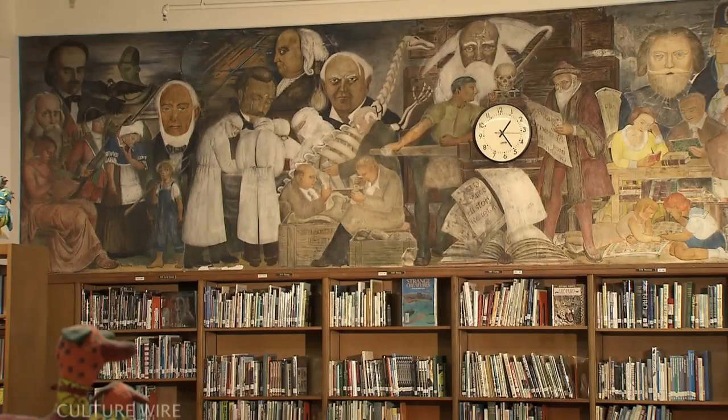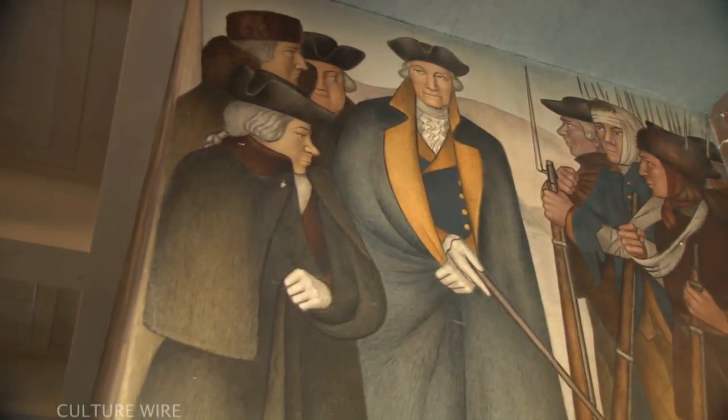Additionally, what we plan to do is begin a docent program that our Academy of Hospitality and Tourism students will be a part of, so that the students can share with other students, faculty, the neighborhood, and other people that want to come by and look at the artwork that we have.